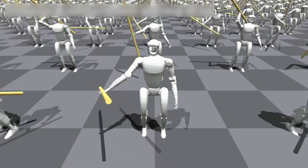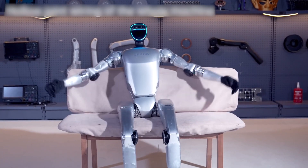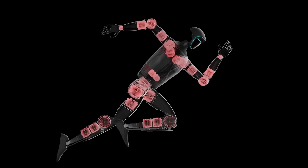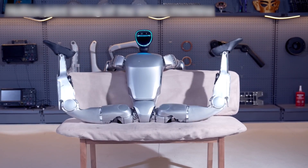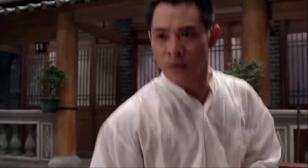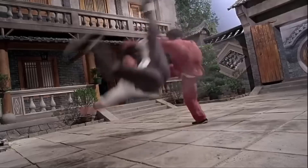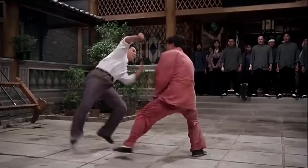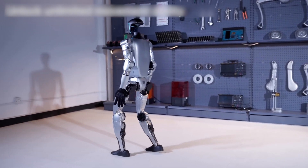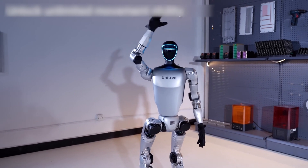The Unitree G1 is about to make all other humanoid robots pale in comparison. Let's start with the most impressive feature: the flexibility of this little marvel. With a system of hollow joints and 43 motors acting as joints, the G1 can twist and move in ways that seem impossible for humans. Its legs have a much greater range of motion than any human, allowing it to do poses and acrobatic moves that we could only imagine before.